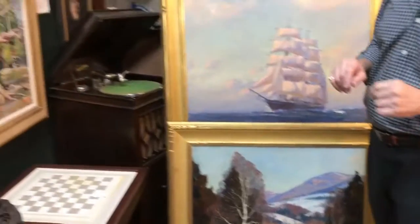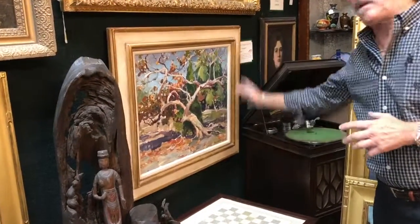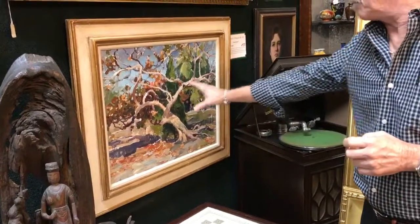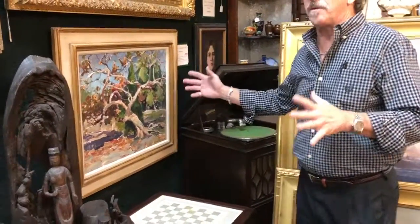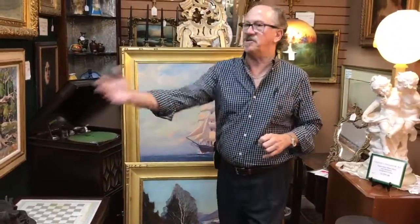Much less common is a plein air piece he did during his Naples period — a coastal scene featuring sea grapes, just the sort of work you'd expect to find here. We also have Chadwicks, Yackos, and Tylers. It's amazing what you'll find here at Antiques and Art Online.